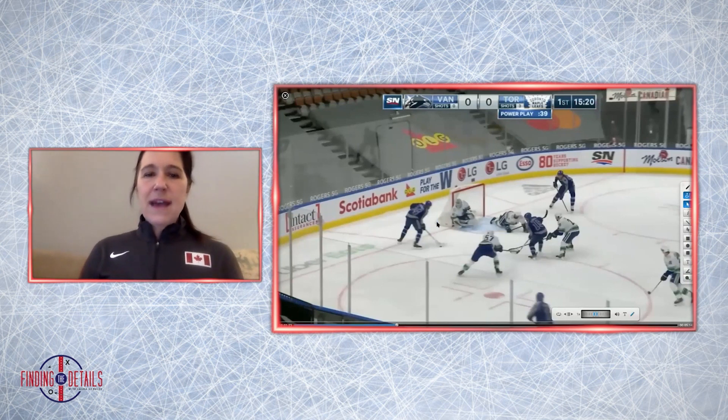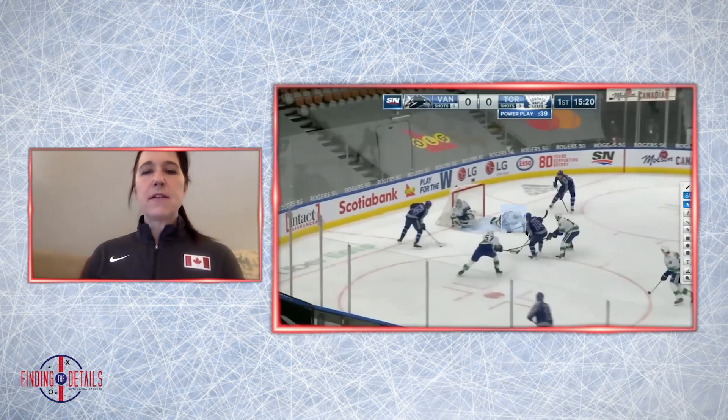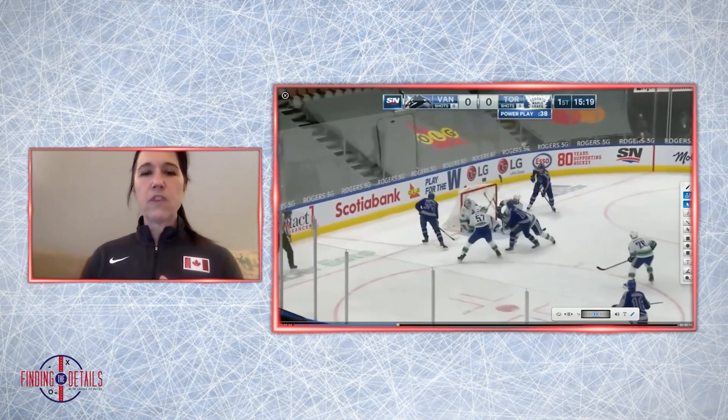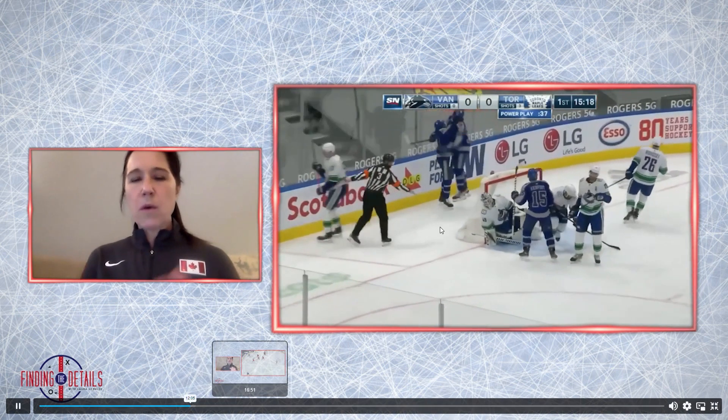The second thing he's looking for right here — when you take a look at the backside penalty killer, the weak side D, he's going down and eliminating any plays to the back net. You have two Vancouver players collapsing on the bumper, so the only thing he has right now is a shot through to the net. Watch Wayne — he just roofs it right over the goalie's shoulder. What a goal for Toronto.